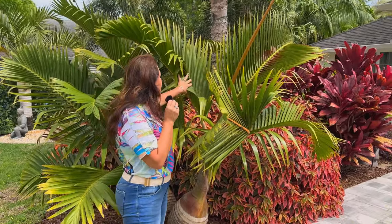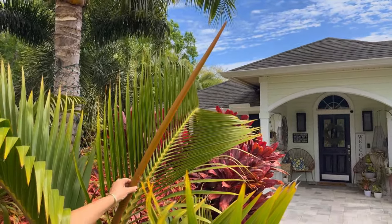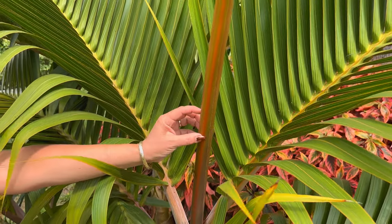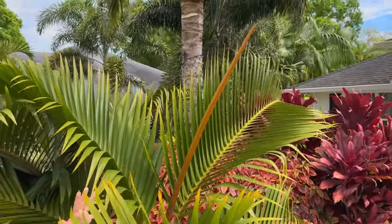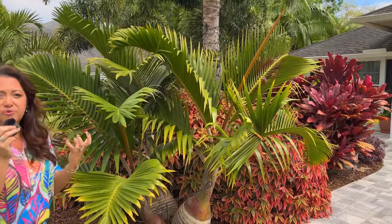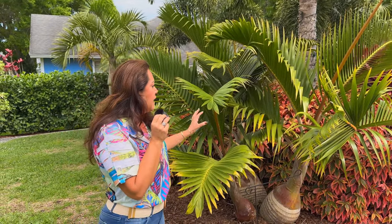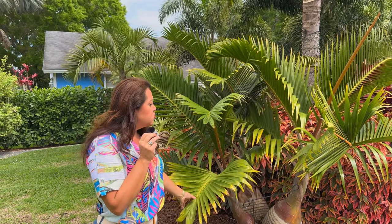Fun fact: these trees are native to Madagascar. As you can see, the new frond coming out has kind of a hard shell to it. What's fantastic is that it's a little guy in a big palm world, so it produces this hard shell to push through leaf foliage, fronds, and other trees in a forest. Another great fact is that it does not have any thorns — so for those of you who love pygmy date palms but hate fighting those giant thorns, these guys do not have them.